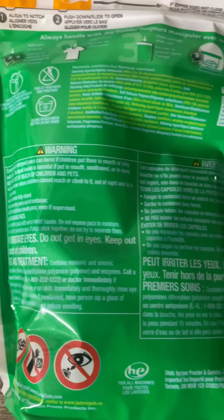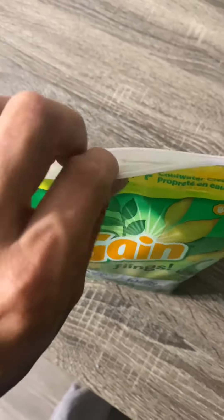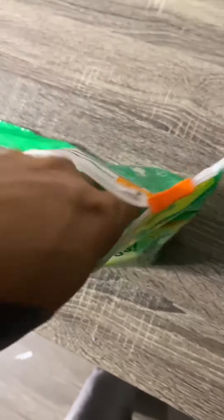One thing I appreciate is I've used Gain for over 5 years and after every wash, my clothes smell amazing. I could leave them in my closet and they still smelled great for days.